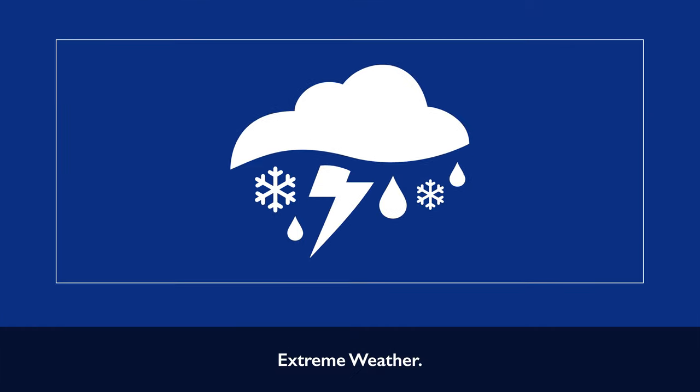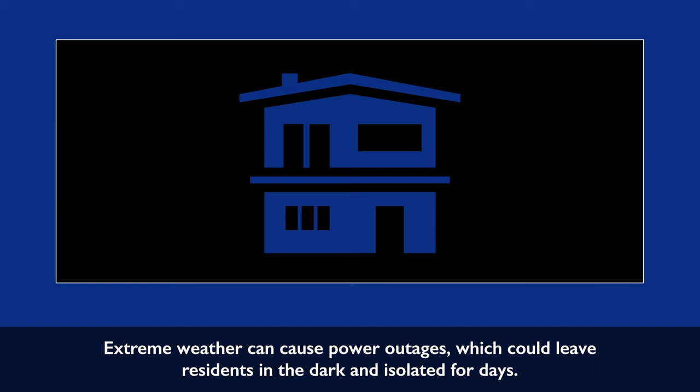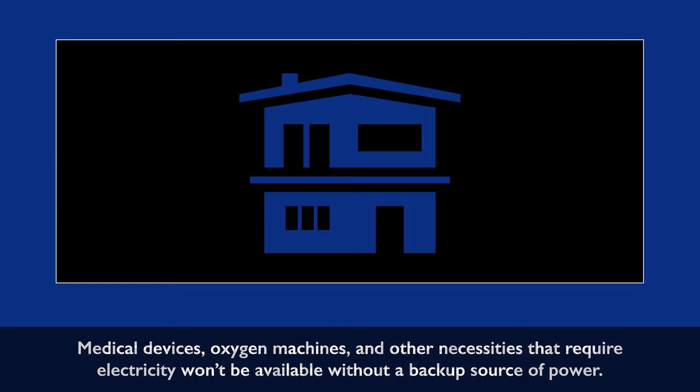Extreme weather. As part of our natural weather system, extreme weather is a common risk. Extreme weather can cause power outages, which could leave residents in the dark and isolated for days. Medical devices, oxygen machines, and other necessities that require electricity won't be available without a backup source of power.